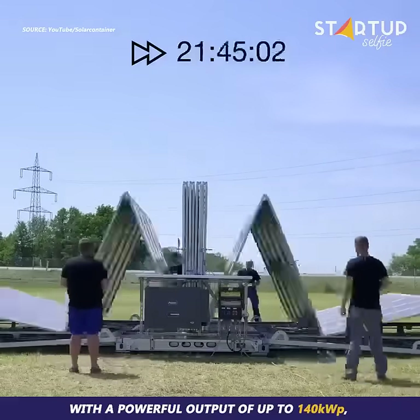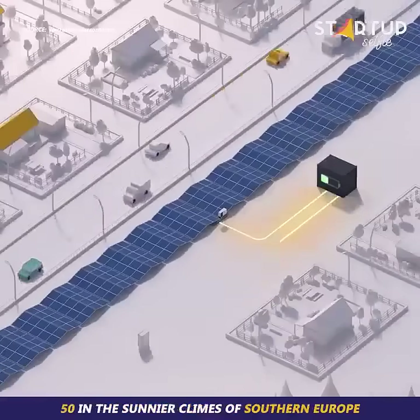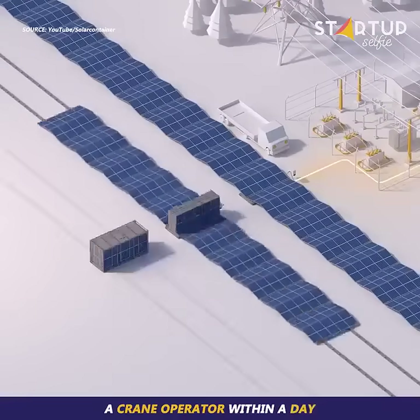With a powerful output of up to 140 kW peak, it's capable of powering up to 32 homes in southern Germany and 50 in the sunnier climes of southern Europe. The solar container can be assembled by just three to four installers and a crane operator within a day.